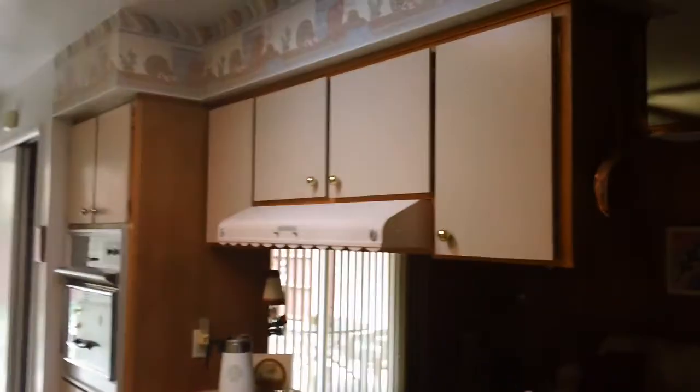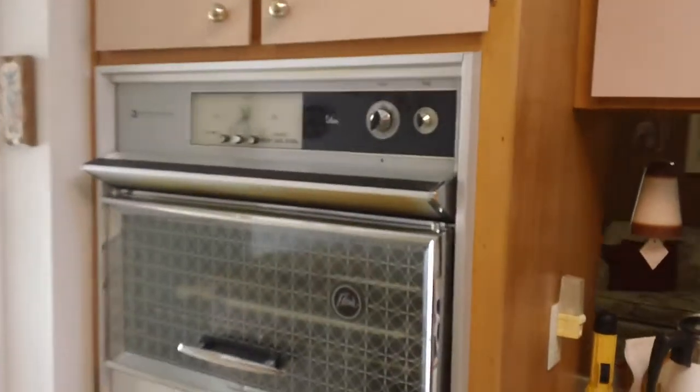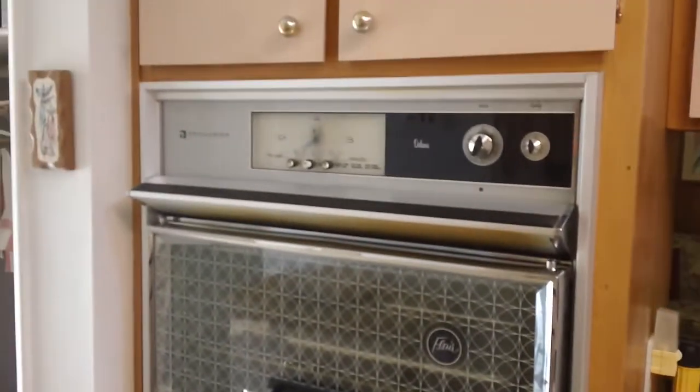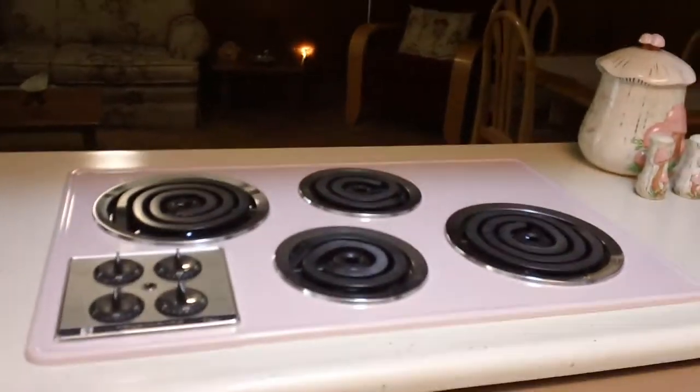As you walk in, here's your living room, and then you walk through here. To the right is the kitchen. This would be a great house to just buy and turn right around and rent, because everything is original. Look at this old 1963 Frigidaire oven, and they've got the original Frigidaire stove. Here's the little pantry — that's how they did pantries back in the old days.